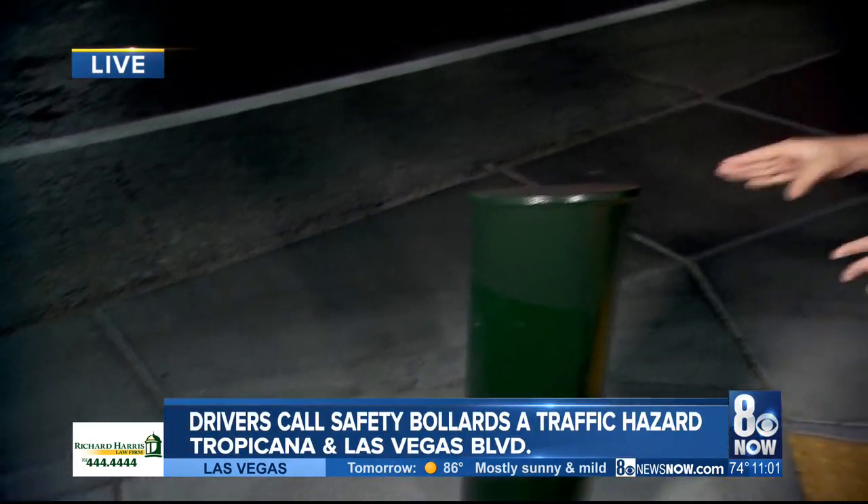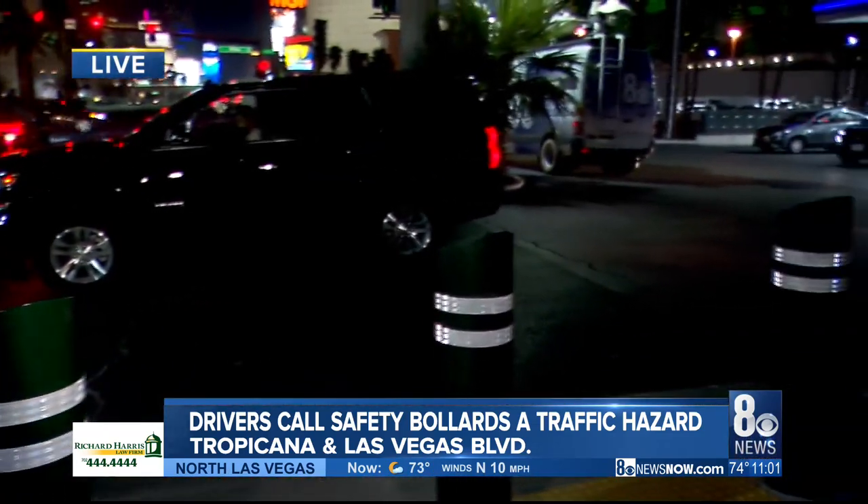Well, Denise and Brian, if you take a look at this line of bollards here behind me, you can see they're actually two different heights. You'll see these shorter ones right near driveways, like this gas station driveway here along the boulevard.